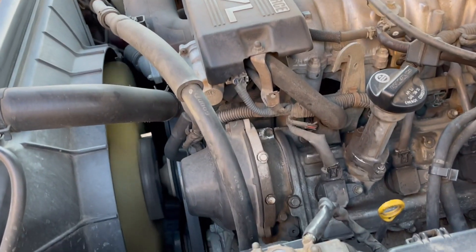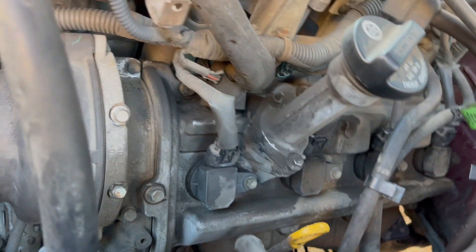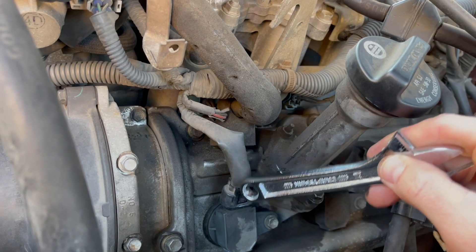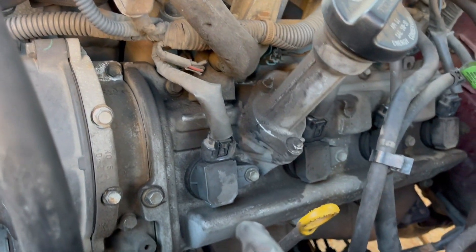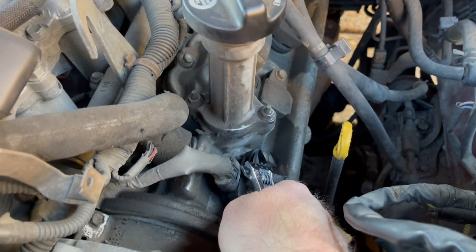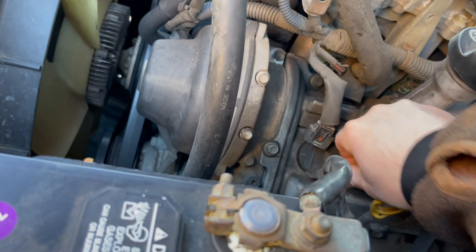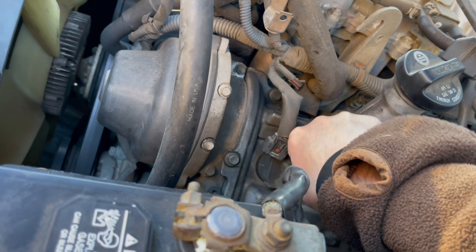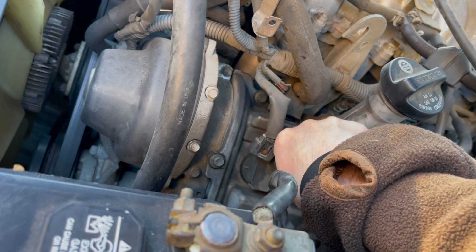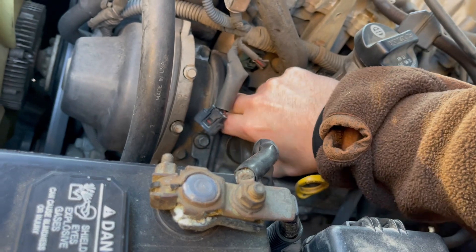I've removed this one before, but let's check it out. This is probably the easiest job to change a coil pack. All you have to do is remove a 10mm bolt, unplug the connector, and pull it out — that's all you have to do to swap it out. So all we're going to do is loosen this bolt, take off this clip, and we're done. It might be a little hard to pull it out the first time.